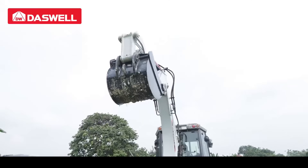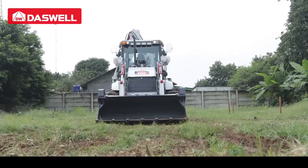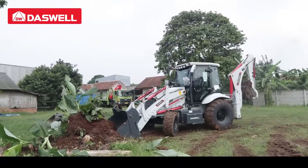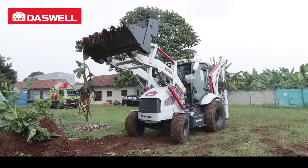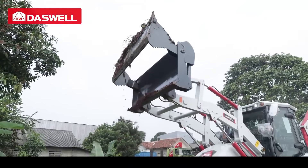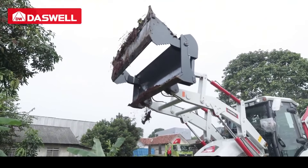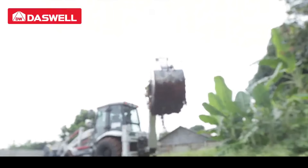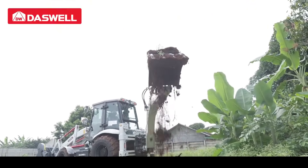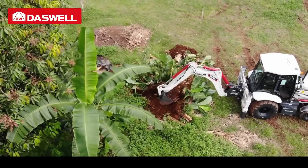Want to boost your project efficiency just like our Indonesian clients? Contact us today to get your own tractor backhoe loader. How would you use this machine on your site? Comment below — we'd love to hear your ideas. And remember, subscribe for more real customer stories and top engineering machinery tips. Don't wait. Let a backhoe loader make your work faster, safer, and easier.